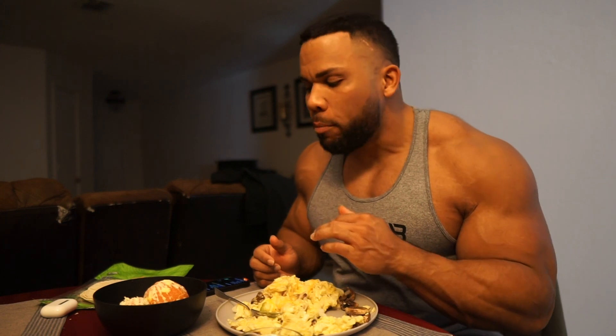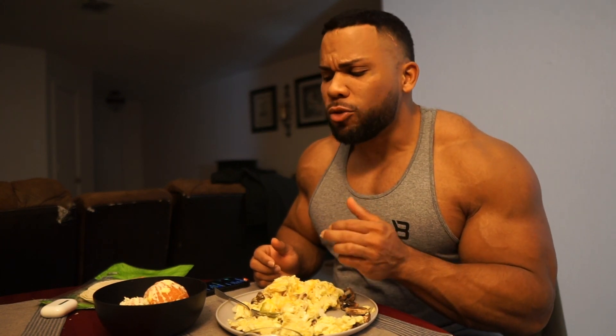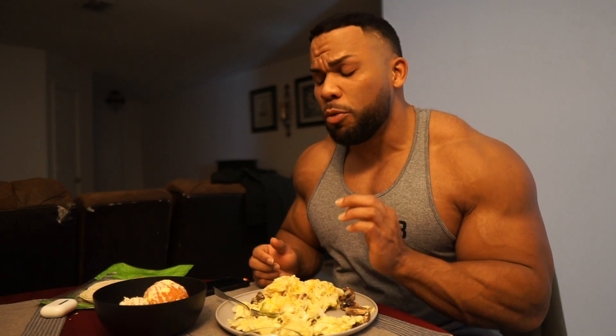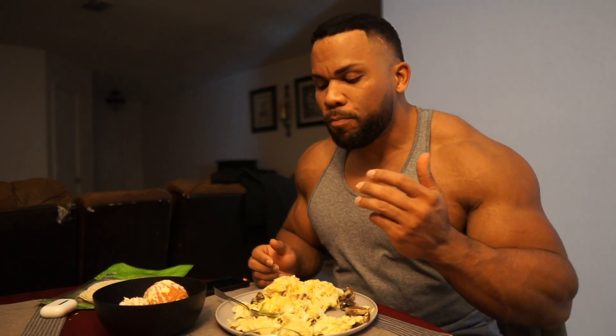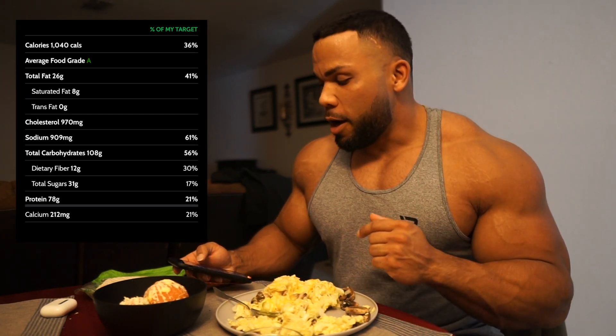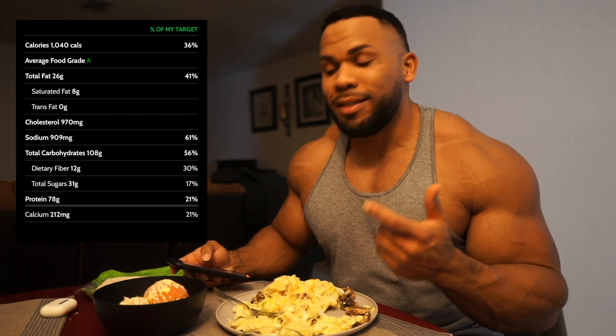Before I finish this meal, let me show you the macros. For meal two we're looking at 108 grams of carbs, 78 grams of protein, and 26 grams of fat. We have one more meal left to meet our total macro needs for the day. I'll finish this first and we'll be back for the last meal shortly.